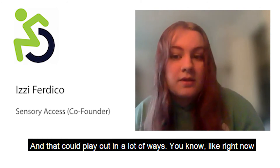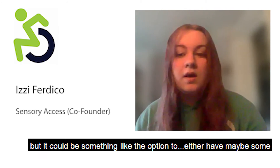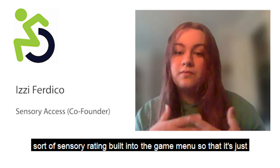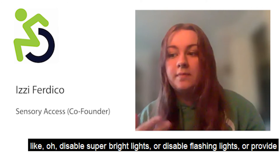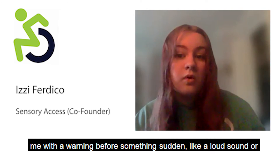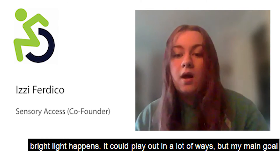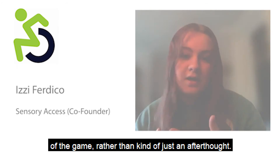A lot of games already have subtitles, and some have flash warnings, but it could go further — like having a sensory rating built right into the game menu so it's convenient and easy to access. Or options to disable super bright lights, disable flashing lights, or get a warning before a sudden loud sound. My main goal would be for that to actually be applied during development rather than being an afterthought.